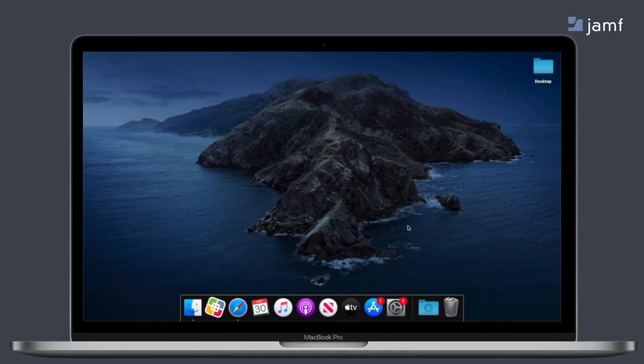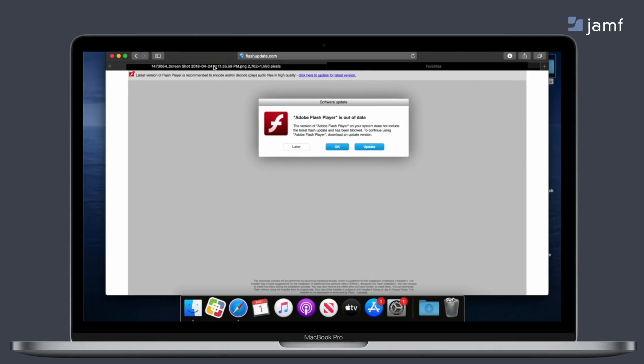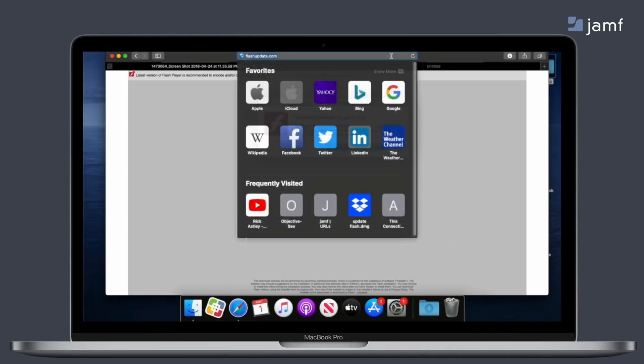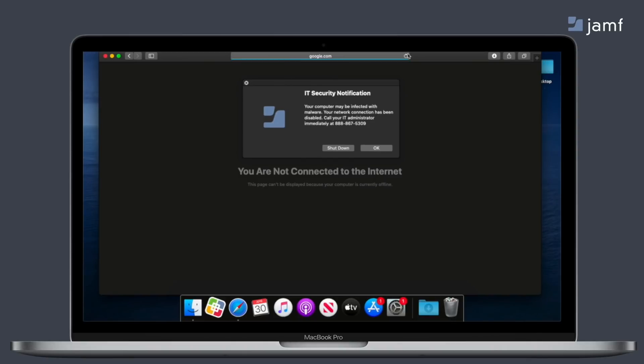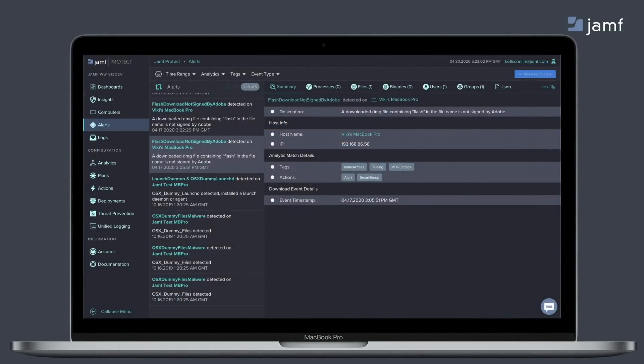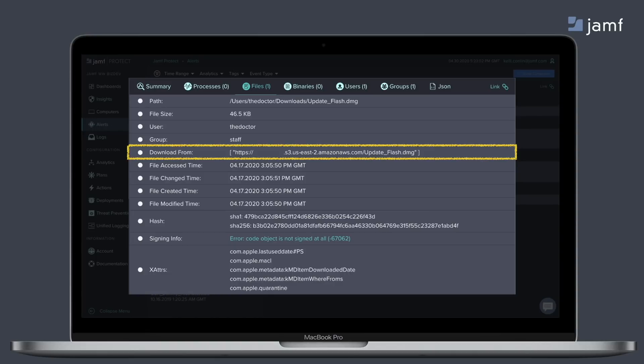For our last use case, let's look at some unique behavioral-based detections and another example of remediation. In this case, the end user has been tricked into installing a fake Flash installer — a really common delivery mechanism for macOS malware. Downloading this installer triggers a Jamf Protect behavioral detection, which for illustration purposes we've decided to remediate by pushing a policy from Jamf Pro that makes the end user aware of what actions have taken place, and isolates their computer by cutting it off from the network. This also limits the impact of possible breaches and keeps the computer quarantined until it can be analyzed. Back in Jamf Protect, all of the information from this event is reported, including the actual URL that the malicious file was downloaded from.